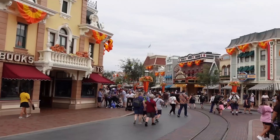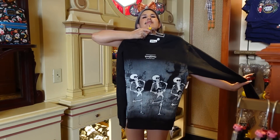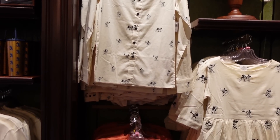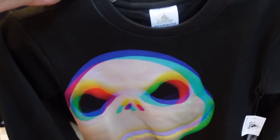Hey guys, it's Lisa. Today I'm at Disneyland and I came specifically because I'm really trying to find the Skeleton Dance crew neck sweatshirt in my size. So let's cross our fingers and really hope we find it today. I thought I may as well take you around and go inside Disneyland and World of Disney, take a look at the latest merch and see what's new. Come along with me!